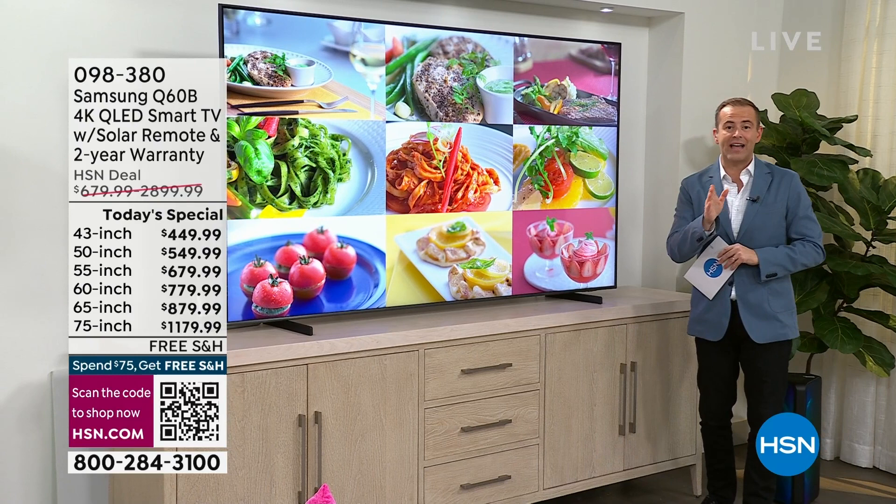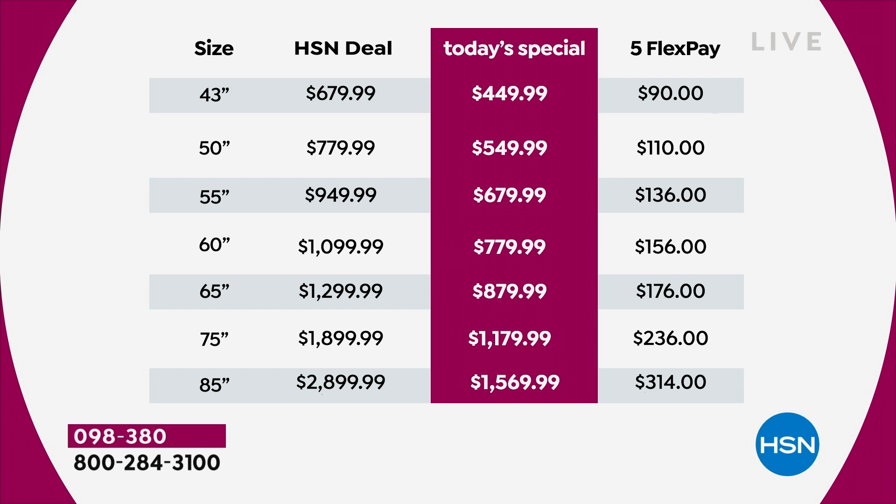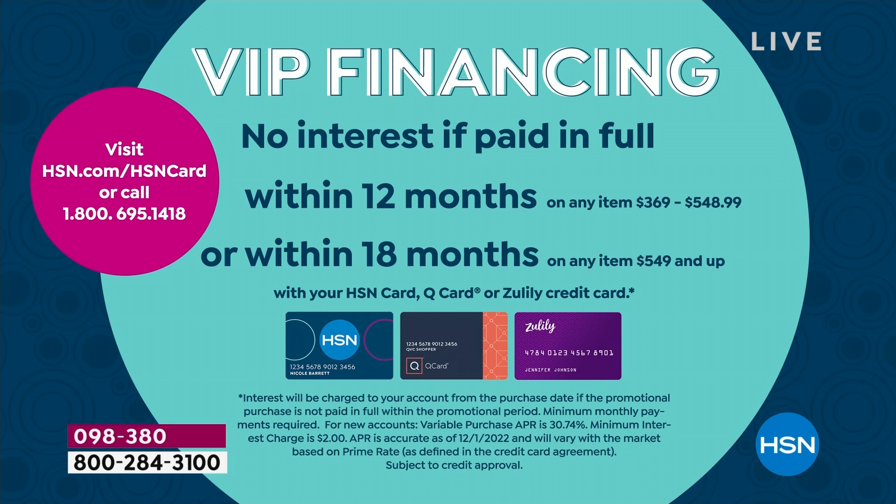Our pricing tonight is the lowest ever. There are seven sizes. The 43-inch is normally $680 — we're under $450. The 50-inch, normally $780, we are $549.99. The 55-inch is normally $949.99, we are under $680. The 60-inch is $779. The 65-inch is $879. For the 75-inch, $1,179. And the 85-inch is nearly 50% off from $2,900 all the way down to $1,569.